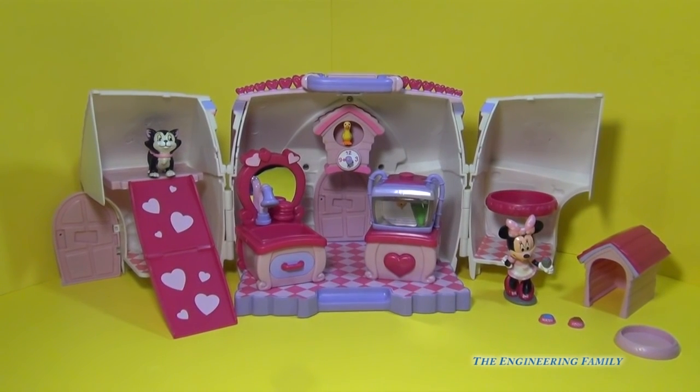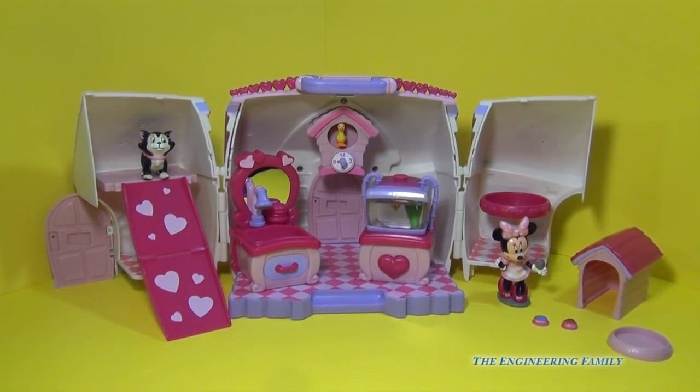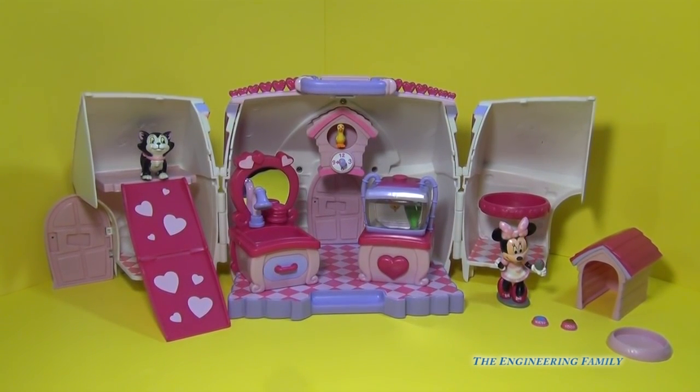Alright, so we got it out of the box and I can't wait to show you everything that this has to offer, because it has some really cool stuff. First of all, everything fits inside this house for easy cleanup and easy play — you can take it wherever you want to go.